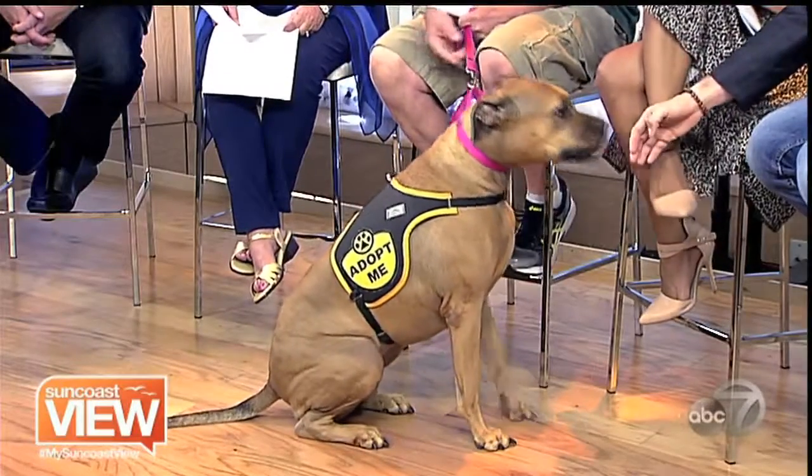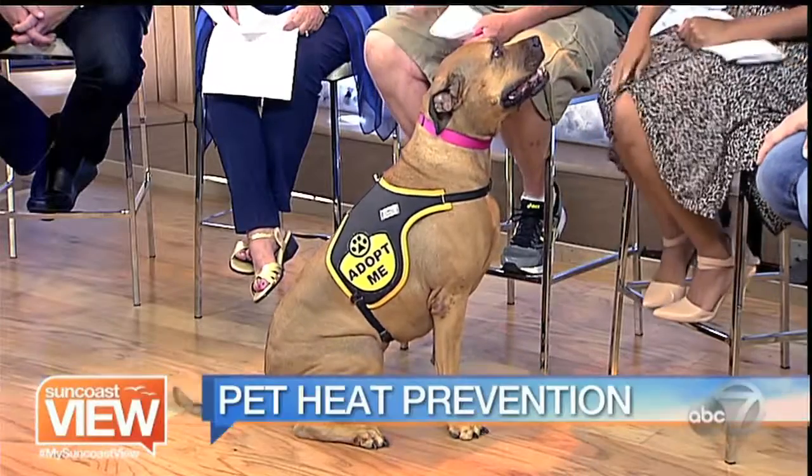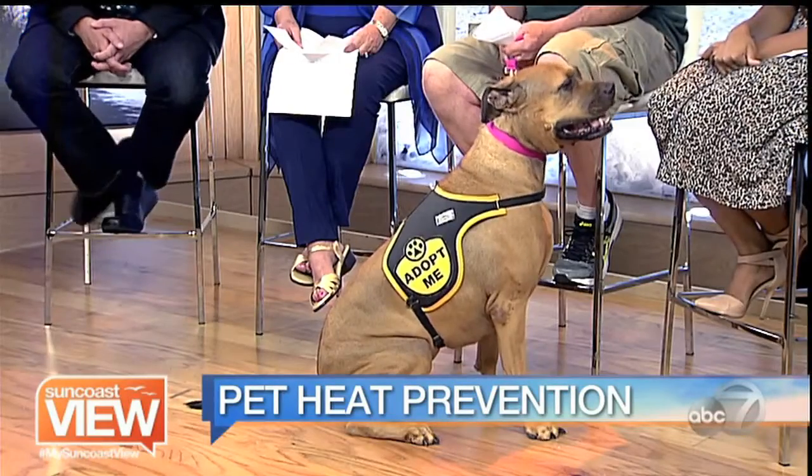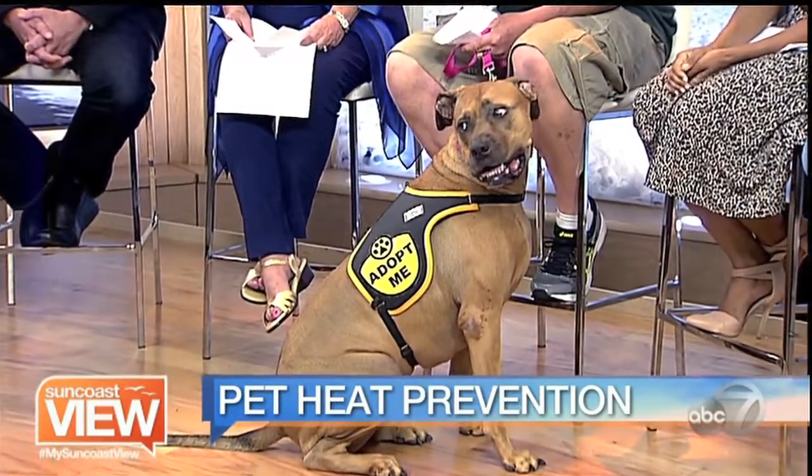Any time it gets above 75 to 80 degrees, it can be hard on your dog's pads. We want to make sure that we do not get on the pavement with the dogs, because what happens is you have to watch what your dog is doing — that hot sun on that asphalt can be just terrible.